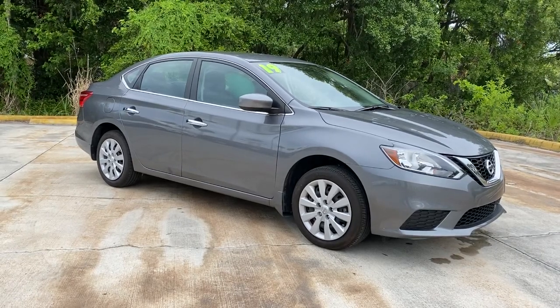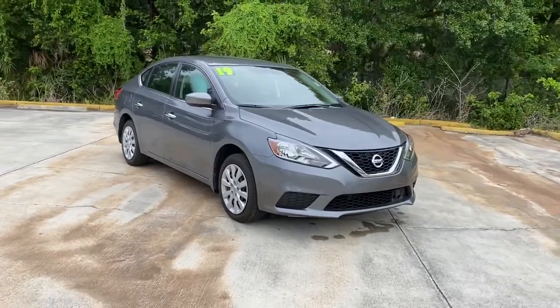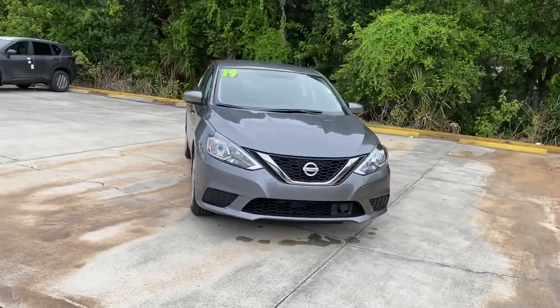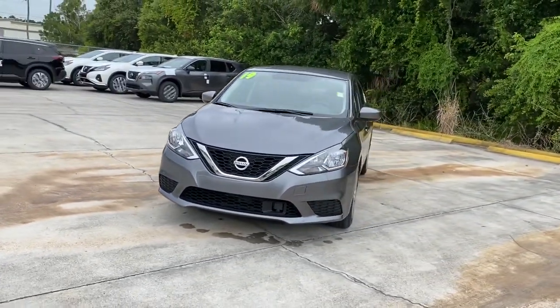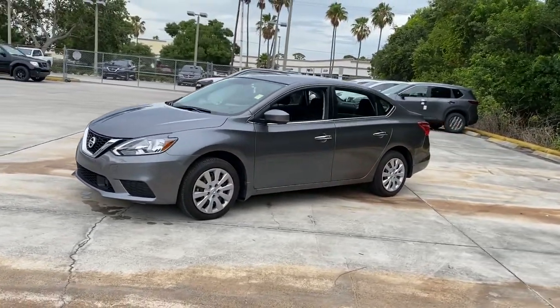Get into a car with value. 2019 Nissan Sentra — with less than 10,000 miles on the odometer, this vehicle provides excellent value. This roomy Sentra makes your daily drive fun, comfortable, and convenient.